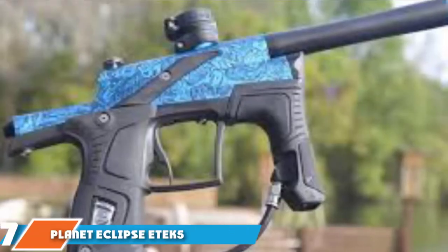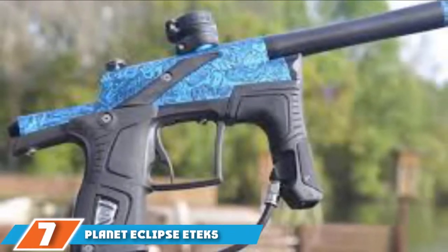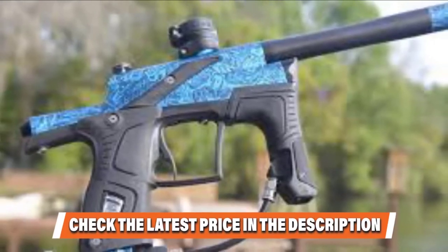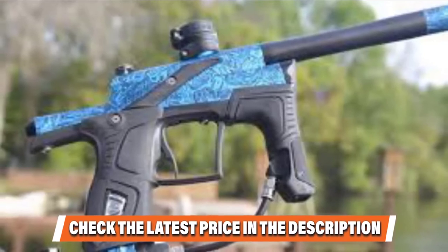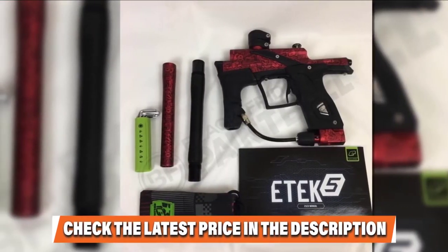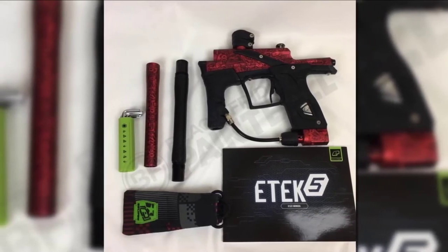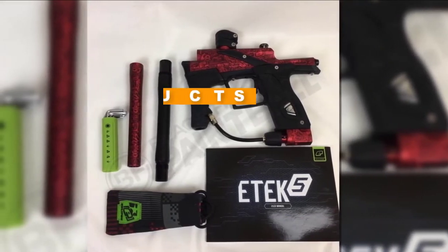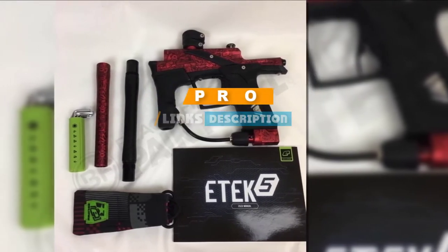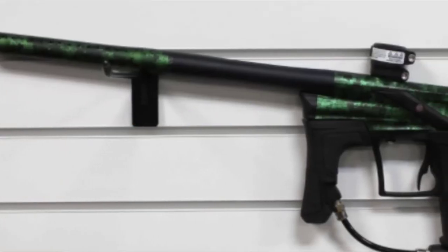At the 10th position of our list, we have Planet Eclipse E-Tech 5. A new paintball marker is introduced on the market every day, though many of them are not as user-friendly as required. Planet Eclipse E-Tech 5 is a game-changer. Planet Eclipse has never disappointed users and delivered top-notch paintball guns that have been successfully going through rough and tough paintball sports and withstand competitions.